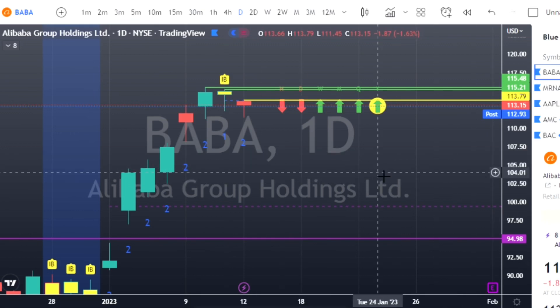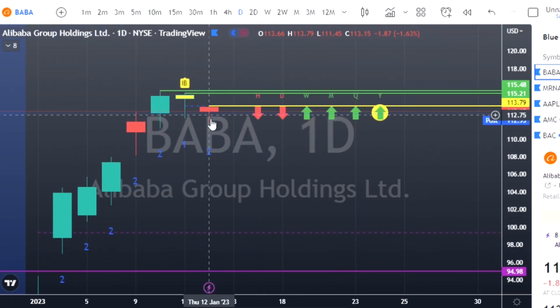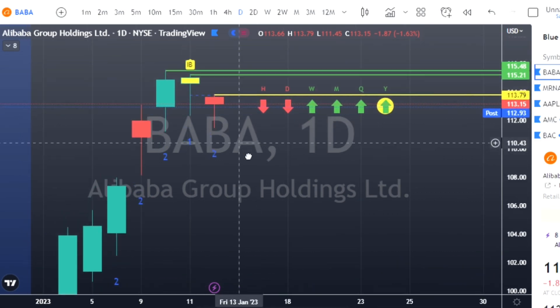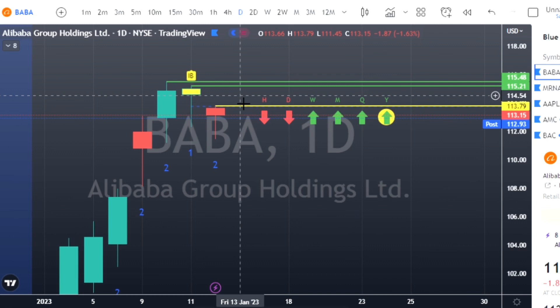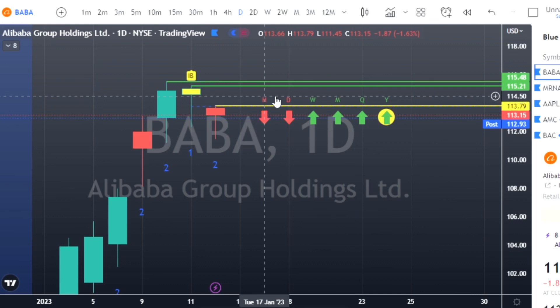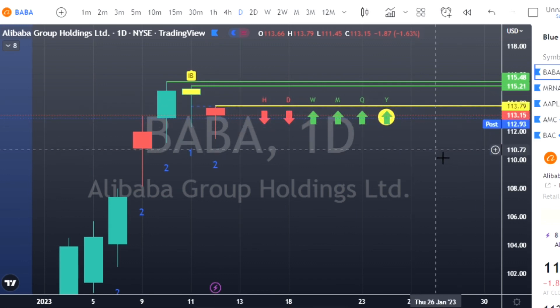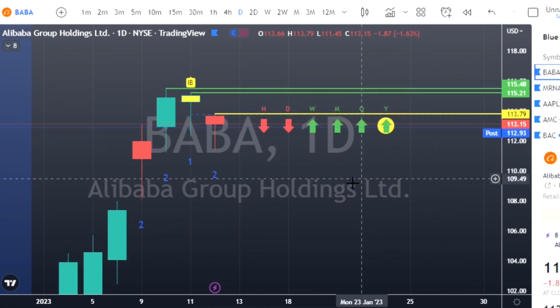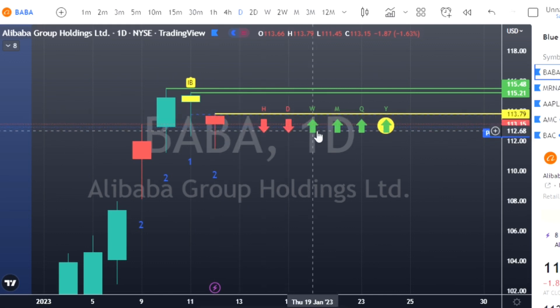Let's get started. Alibaba (BABA) is the first one on the list. BABA has a two-down finished red and what we call a hammer candle — a body at the top with a big long wick — so we're going to look for calls to the upside. Our trigger price is $113.79; your strike price you can take as $114, $114.50, or $115. Everything we talk about here is based on probability — nobody knows what the next candle will be, but we base off high-probability trades.